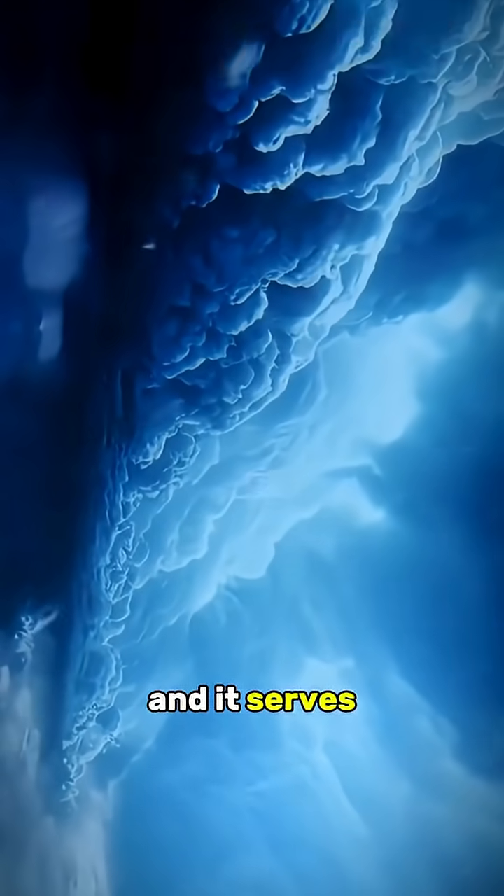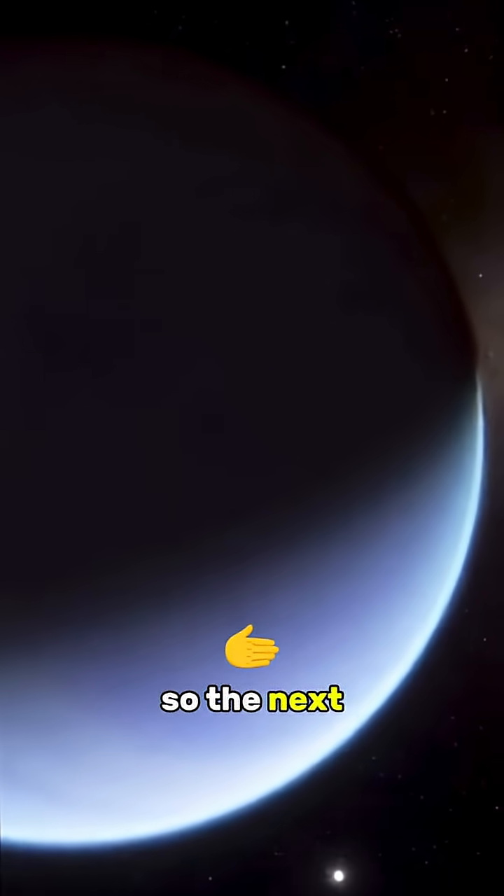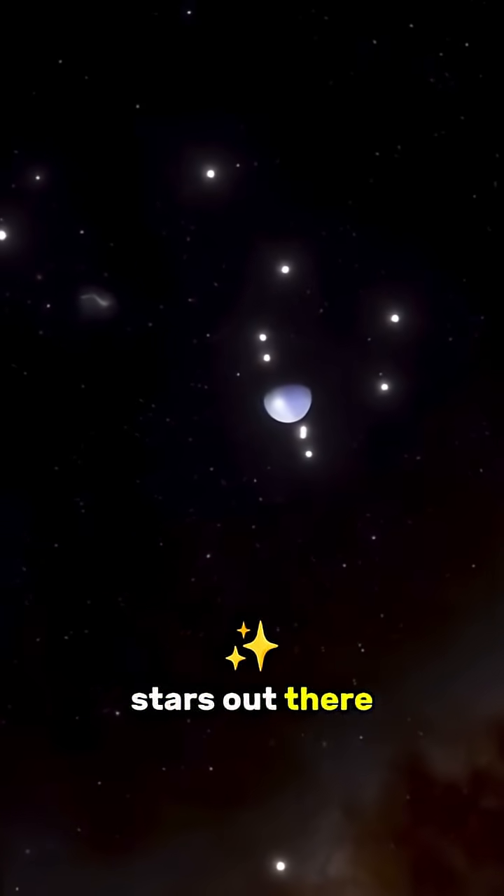This planet is real. And it serves as a terrifying reminder that the universe isn't built for comfort or survival. So the next time you gaze up at the night sky, remember — some of those stars out there are hiding monsters.